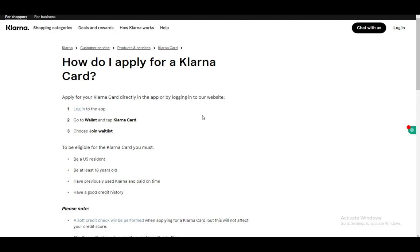To apply for your Klarna card, you can do it directly through the app or by logging into the website. In the app, you just need to log in, go to the wallet, and tap Klarna card, and then you can choose to join the waitlist. That's pretty much the same process on the website as well — just navigate to your wallet, tap on Klarna card, and join the waitlist.